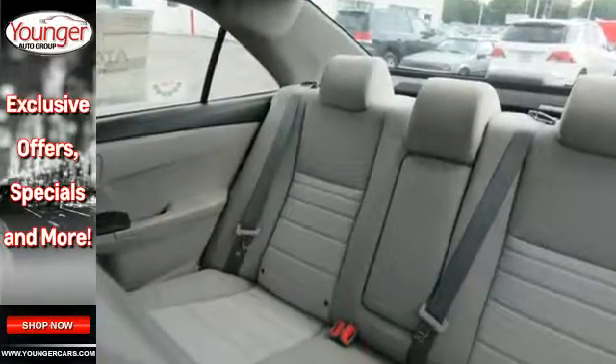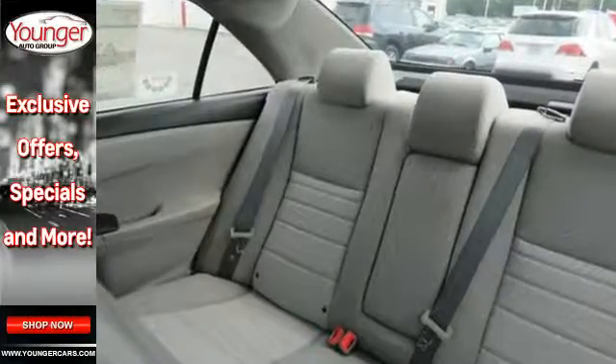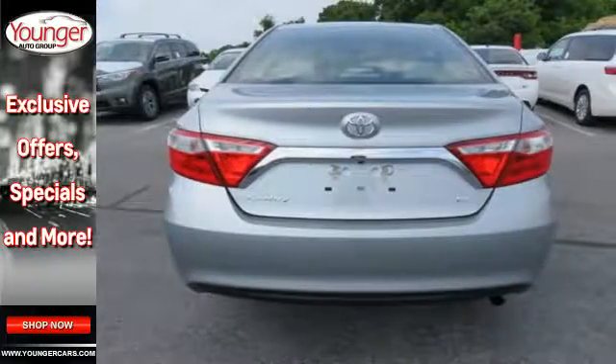When it comes to your bottom line, nothing will satisfy quite like this Camry. Take it for a test drive today.